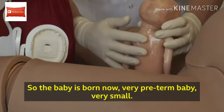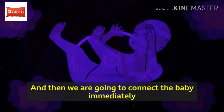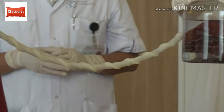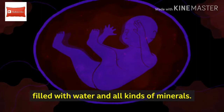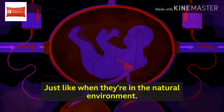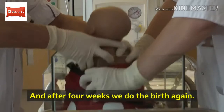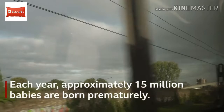Very small preterm babies are placed in the artificial womb, and then we connect the baby immediately to an artificial placenta. The artificial womb is a liquid environment filled with water and all kinds of minerals, so the baby gets oxygen and nutrients via the umbilical cord — just like when they are in a natural environment. We keep the baby there for several weeks, the baby grows, and after four weeks we do the birth again. That could save a lot of lives.